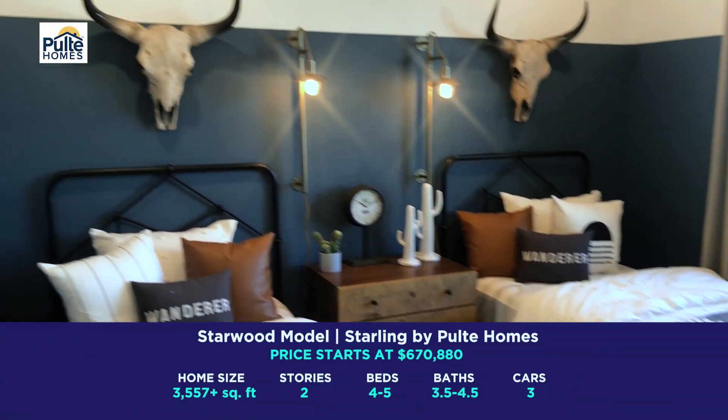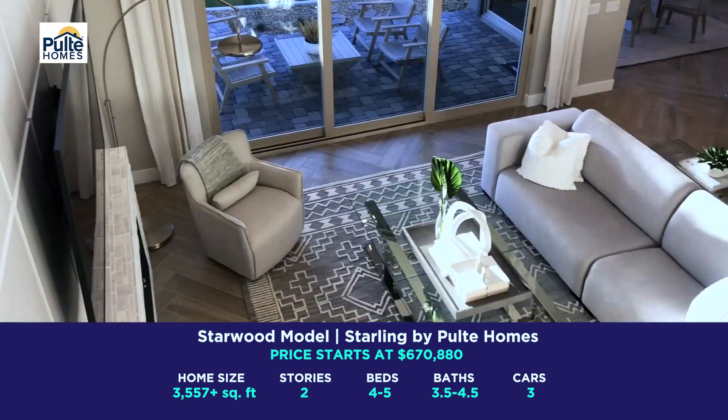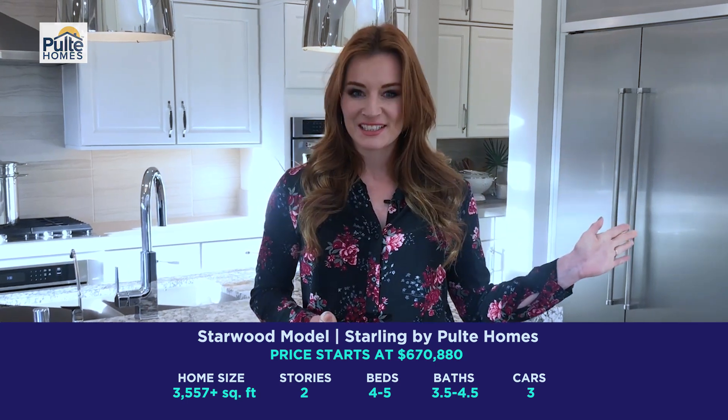I am here in the Starling community built by Pulte and this is a gorgeous four bedroom, three and a half bath, 3,500 square feet. In addition to the four bedrooms we have an office, an upstairs loft, and a beautiful area that the kids can do their homework. This place is gorgeous.